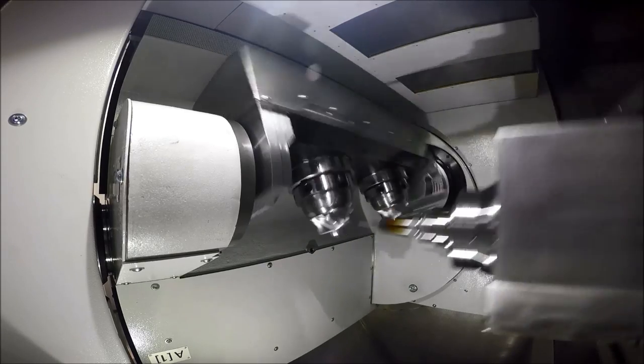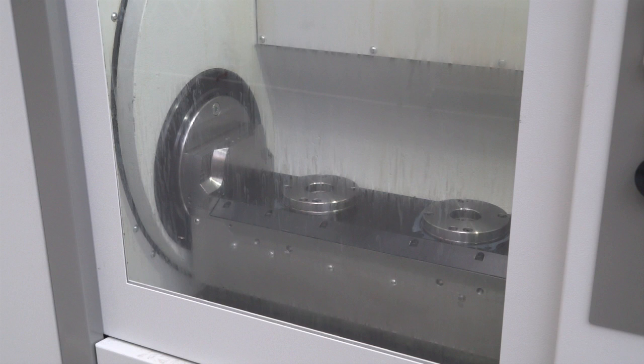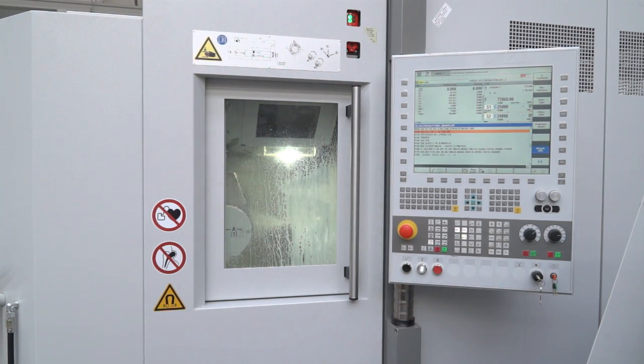How about the rest of the specification and the build of the machine? Like I've already said, it's the smallest machine. Footprint is pretty small, only about four or five square meters. Up to two times 20 tool pockets as standard, extendable to two times 60 tools.